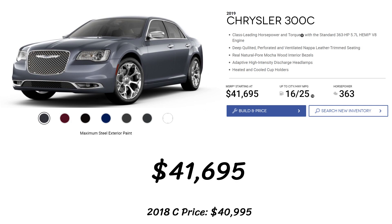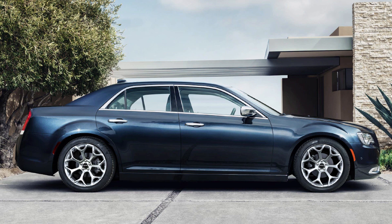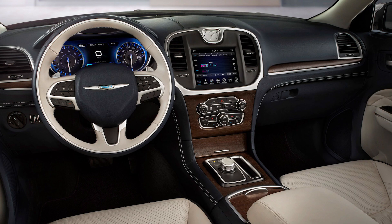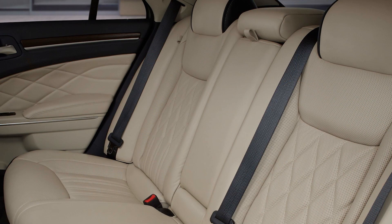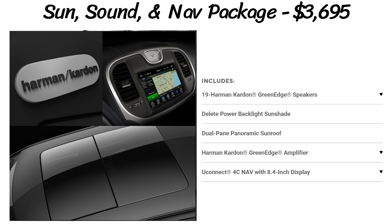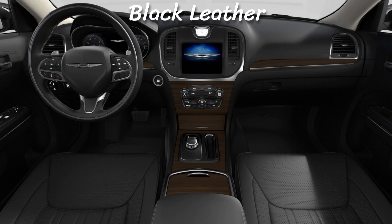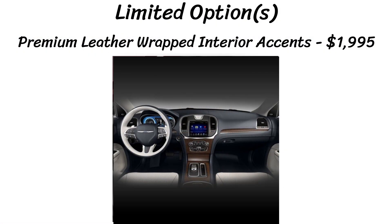Finally, at the top of the line is the 300C with a base price of $41,695, also $700 more than 2018. The C has a 5.7L V8 Hemi standard, giving it class-leading horsepower and torque. Standard features include deep quilted, perforated and ventilated Nappa leather trim seats, real natural pour mocha wood interior bezels, adaptive HID headlights, and heated and cooled cup holders. There are three packages: the Safety Tech Plus group and the Harman Kardon Audio group are the same as the Limited. There's also a Sun, Sound and Nav package for $3,695, which adds the Harman Kardon audio, panoramic sunroof, and navigation. The only wheel option is 20x8-inch polished aluminum. Seat colors are black, deep mocha, and indigo linen. Exclusive to the C is an add-on of premium leather-wrapped interior accents for $1,995.